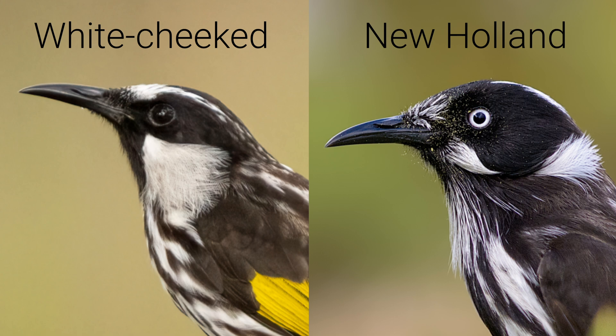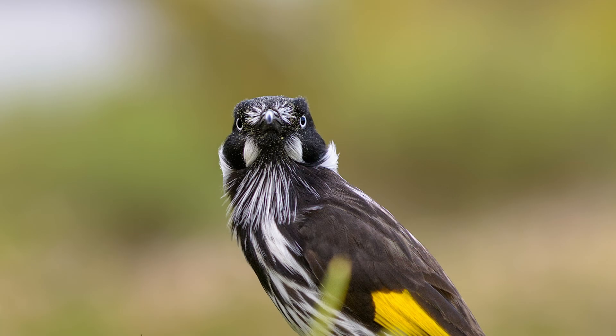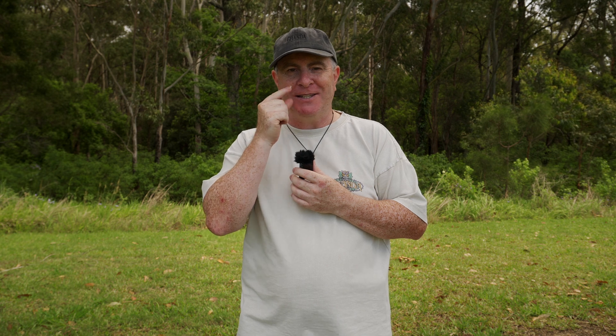The New Holland honeyeater also has a fun feature: a spiky white beard. In addition to its beard, it also has two tiny white tufts of feathers that hang below its bill like a petite handlebar mustache.